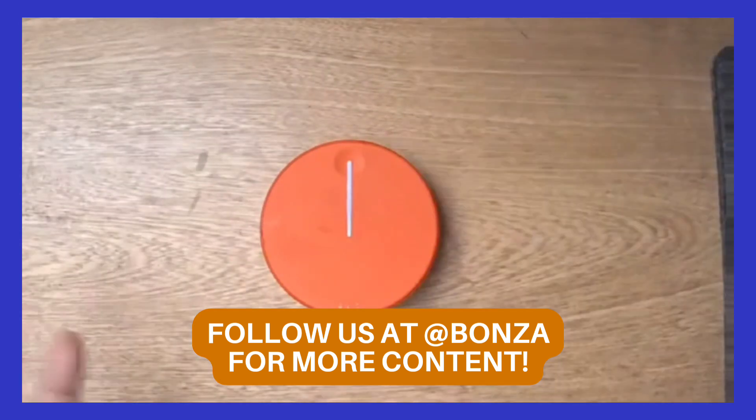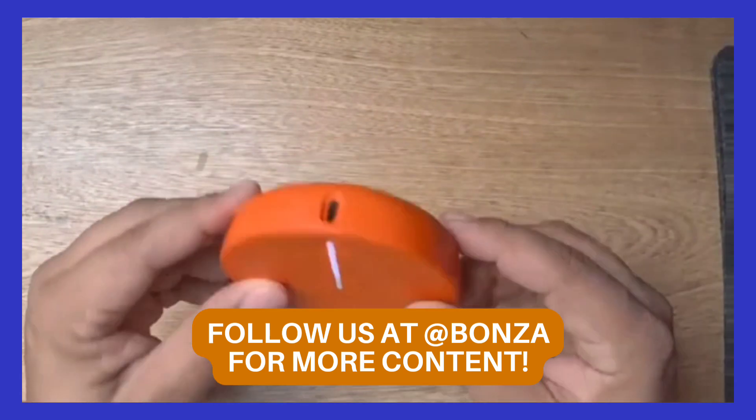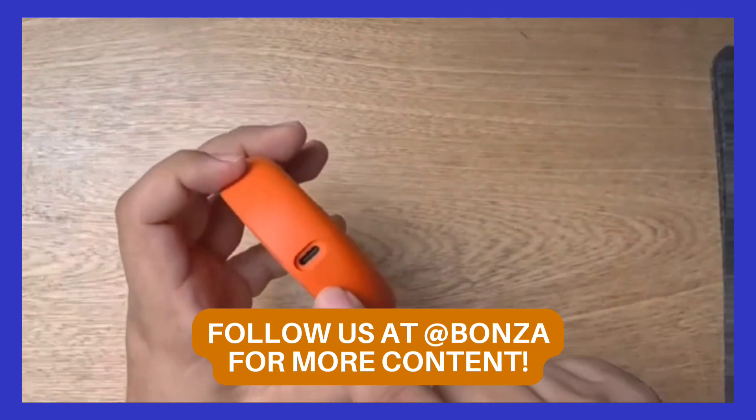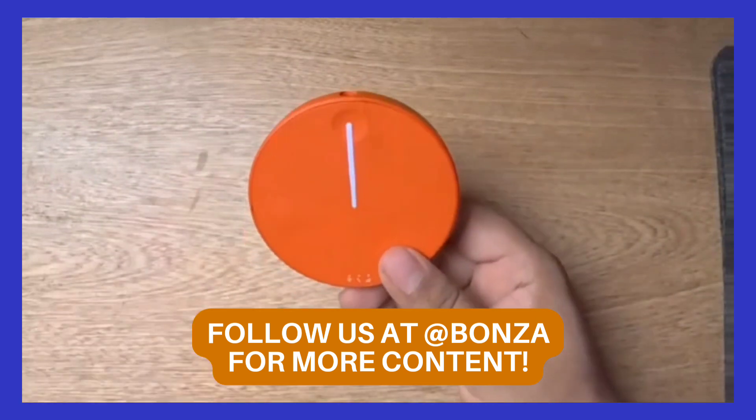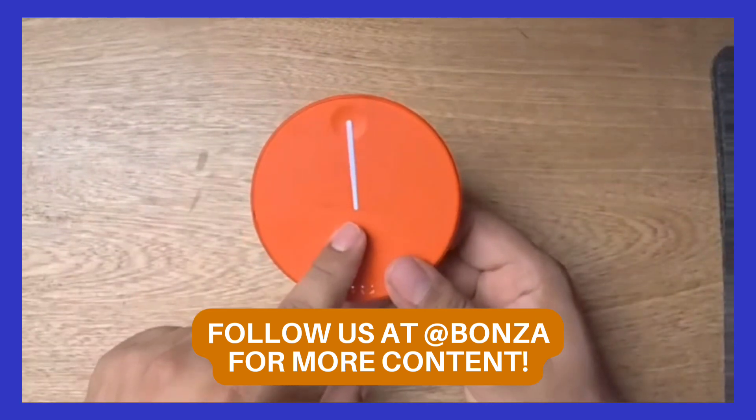El modem, como lo ves, te demora unas 8 horas y lo puedes utilizar de batería también. Un dato no menos importante es que se sirve en 137 países.